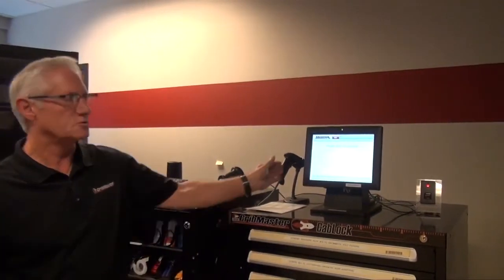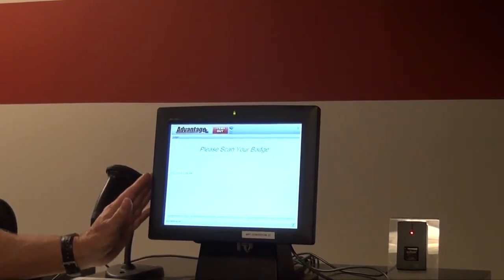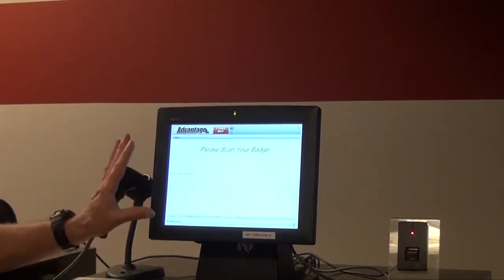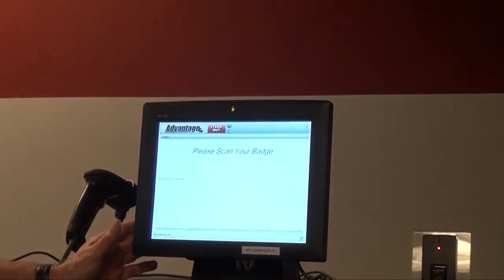We're in the CribMaster demonstration area now. We have one of all of our vending machines and all of our point-of-use devices set up in this area. The first thing you'll see here is what we call a CribMaster point-of-use device. It's a combination touch screen as well as a computer, and the CribMaster software is on this system. This is primarily what I'm going to work with, and this would be what you might use whether you were in an unmanned store room or a manned store room.